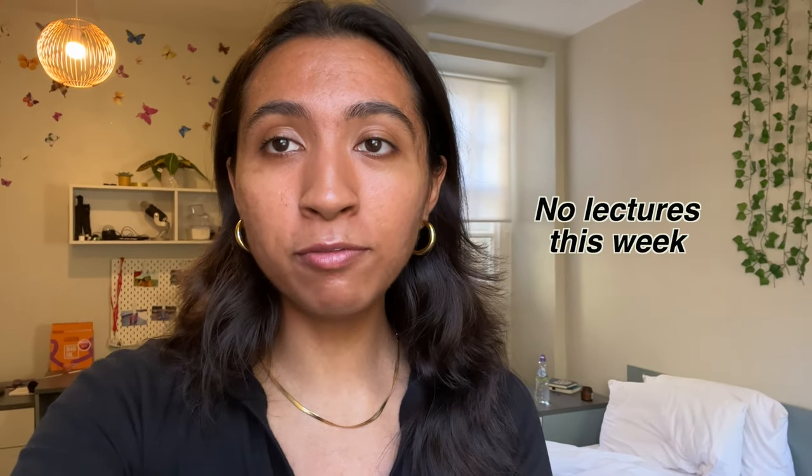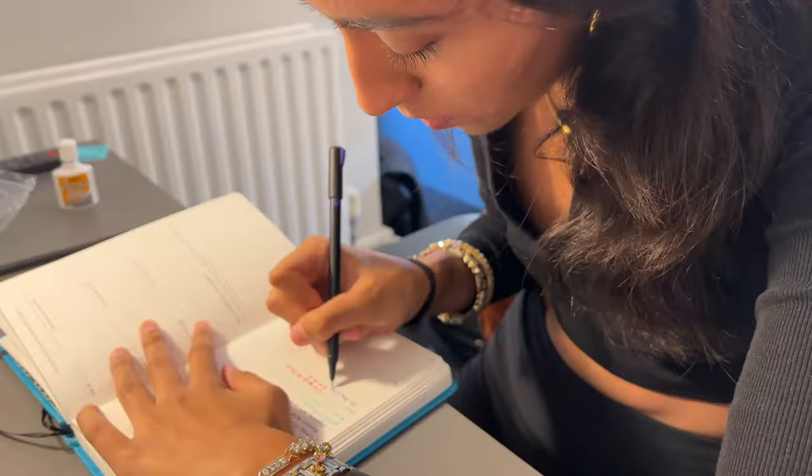Hi guys! Today is October 27th and it is reading week for Royal College of Arts students, but it has actually been a pretty busy week for me and my course mates since we are basically playing catch up on some big group projects that are due in under a month. Today is going to be a little bit more of a fun day while we also do work with my project group, so I thought it would be fun to do a vlog. We are going to a couple of exhibitions today, so I'm really excited — let's get into it.